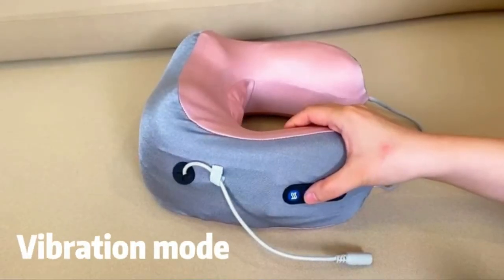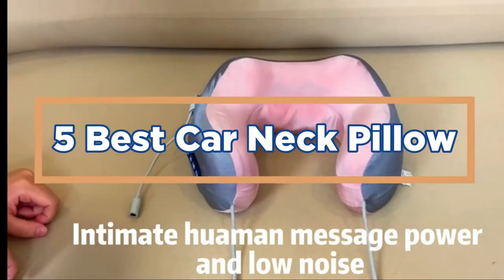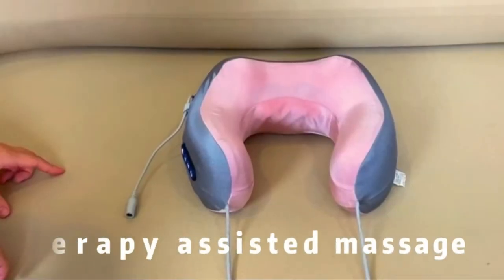In today's video, we will show you the top 5 best car neck pillows. So, let's get started.